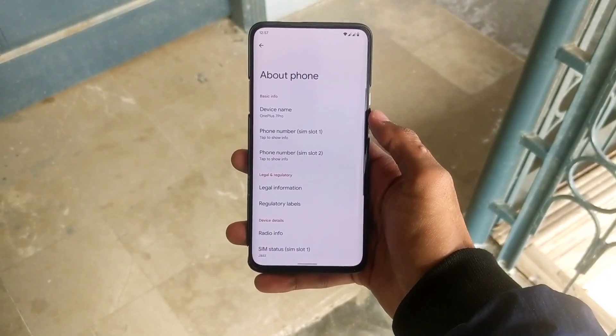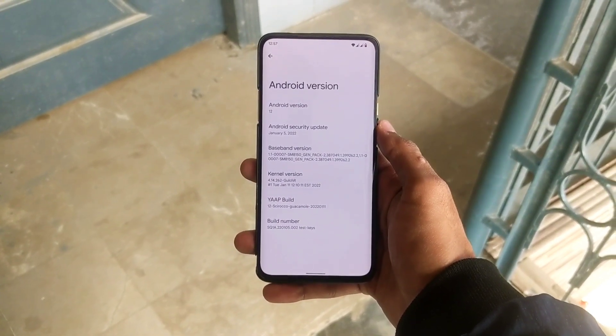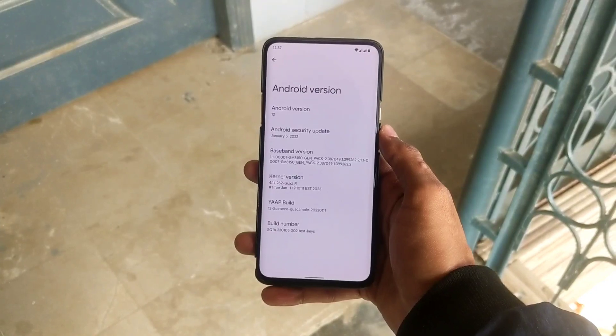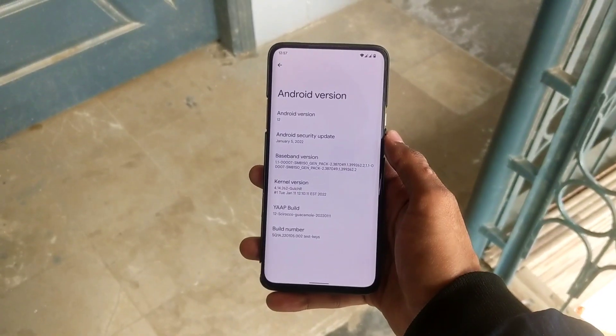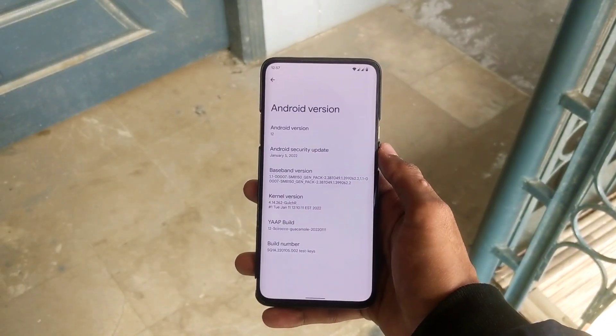For Android version information: Android version is Android 12, security patch is January 5th, YARP build is the latest — 11th of January 2022. It has its own developer's kernel, which makes this ROM more stable and smooth.